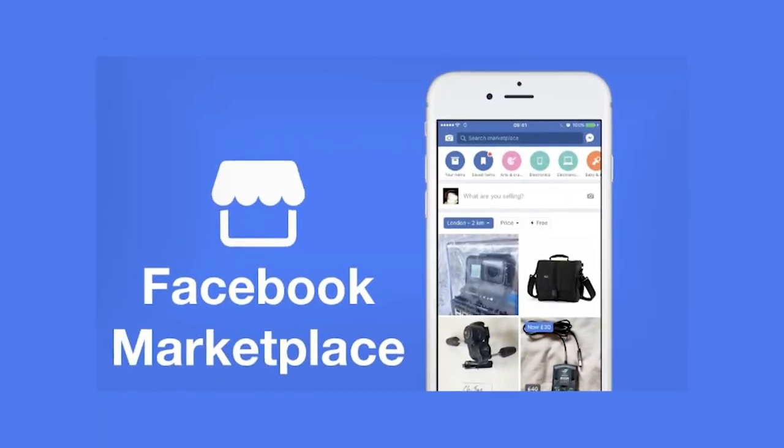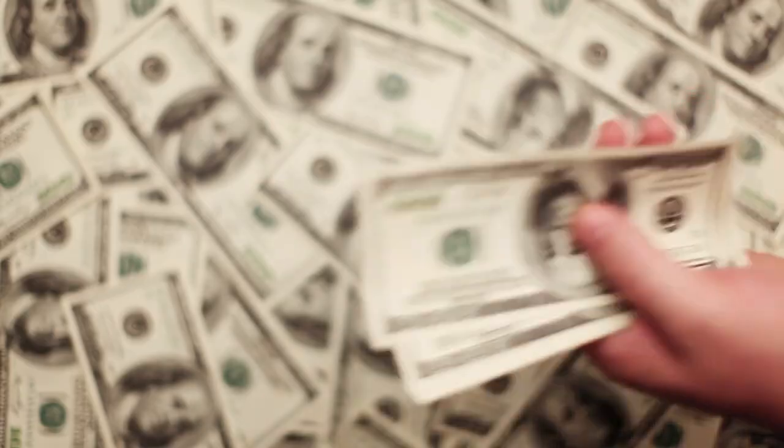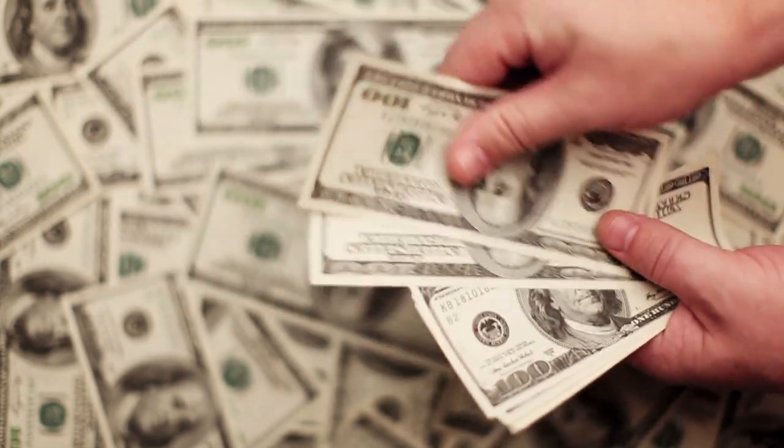But Facebook Marketplace is the only platform out there right now that not only fully supports dropshipping, but also allows you to sell on their platform and keep all of the profits to yourself.